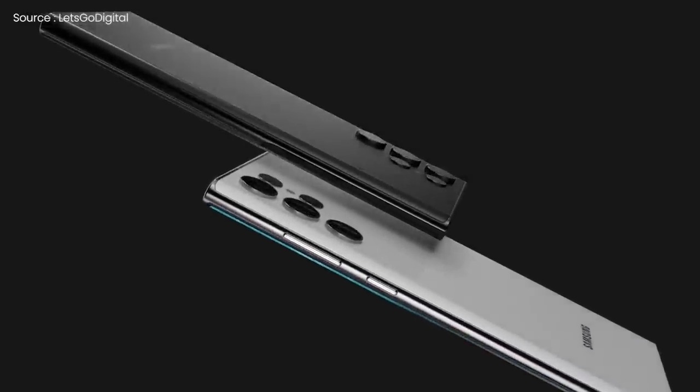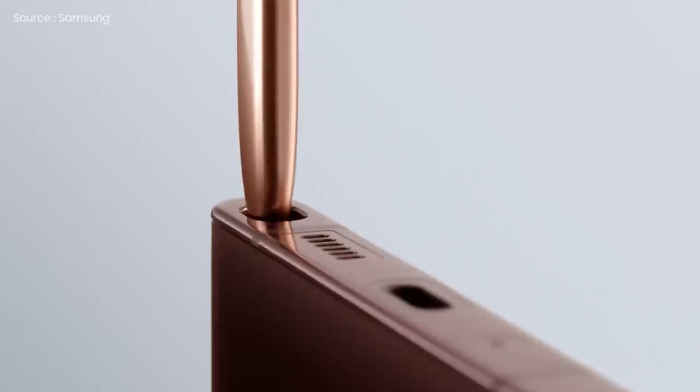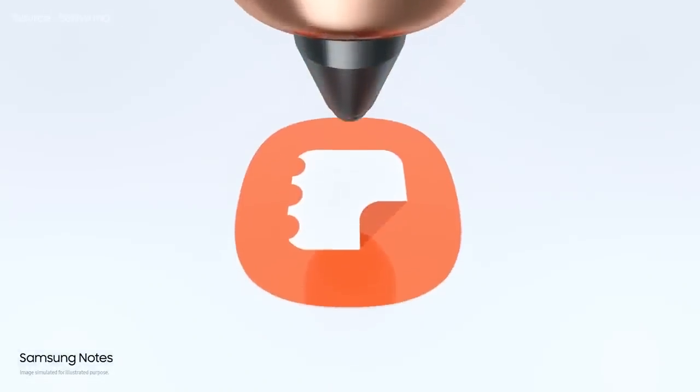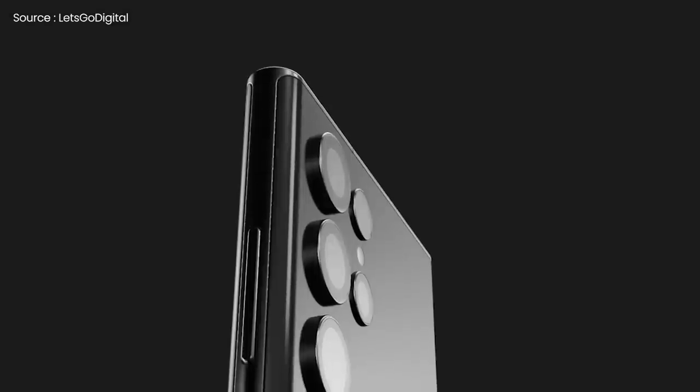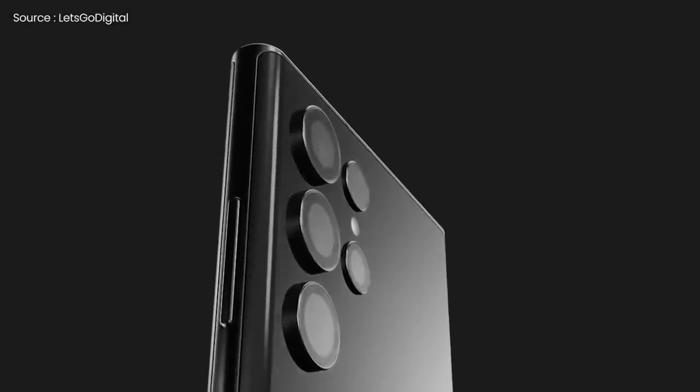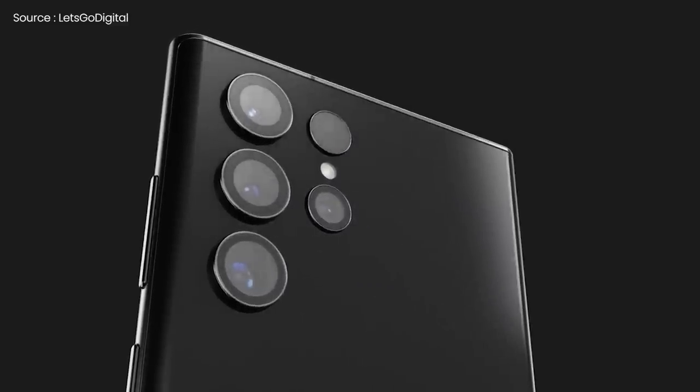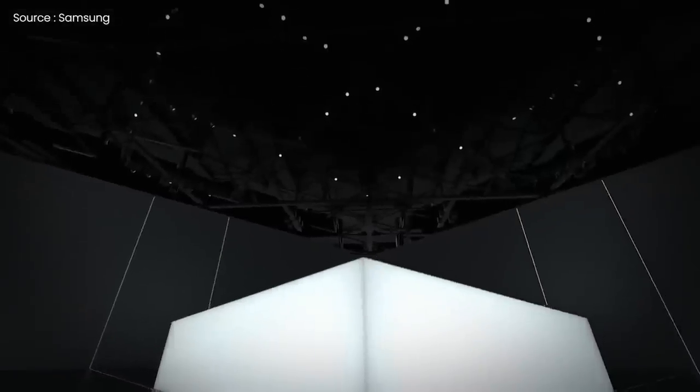Aside from the screen, the S22 series is expected to include an integrated stylus in the Ultra variant, following the introduction of a compatible S Pen for the S21 Ultra last year. Changes to the camera system could include the addition of a super clear lens and a renewed focus on detailed 108MP shooting. Finally, as the reports suggest, Samsung will unveil the S22 series next month, in early February.